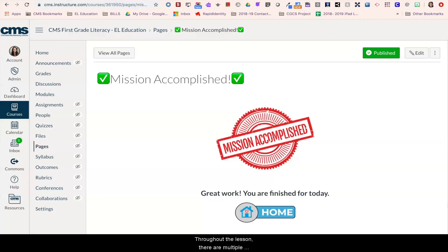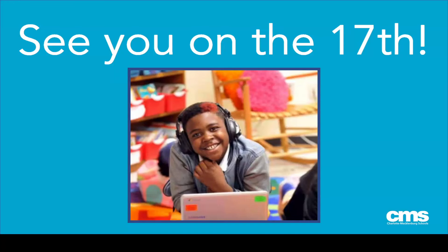Throughout the lesson there are multiple opportunities for teachers to engage with your child and provide feedback. For example, in this first grade lesson, teachers will give students feedback on comprehension questions from the read aloud as well as their student workbook page. Throughout each day, students will experience a combination of self-paced and live instruction with a highly qualified teacher. Thanks for taking a virtual tour of the first grade literacy course. We are ready to see you and your child on August 17th.